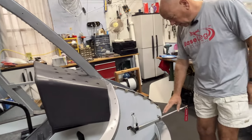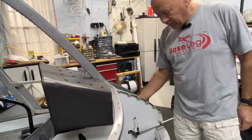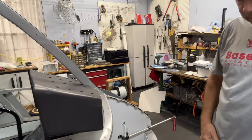The pitot tube is installed and plumbed. I've also leak-checked the static system and it is leak-free. So that's pretty exciting.